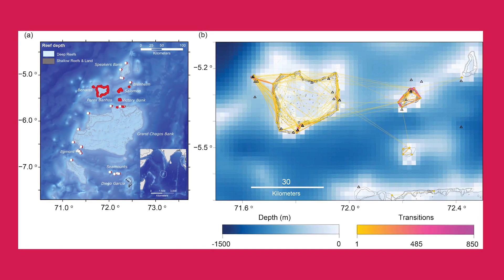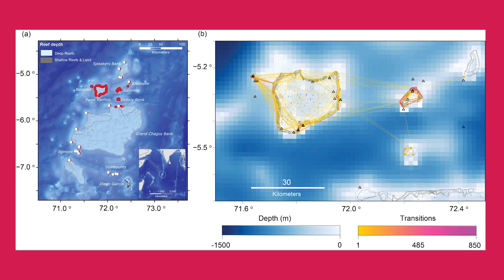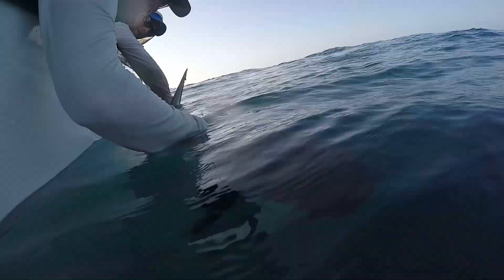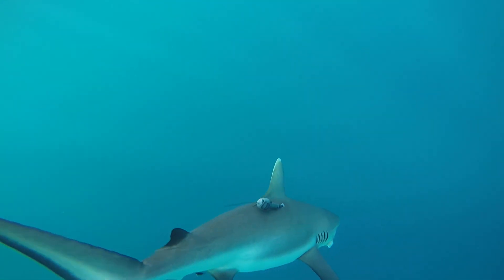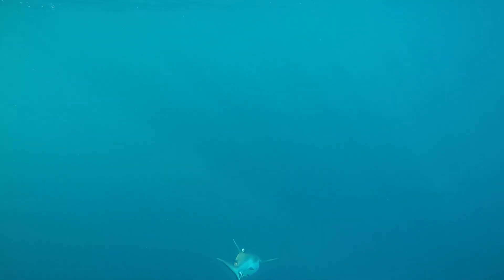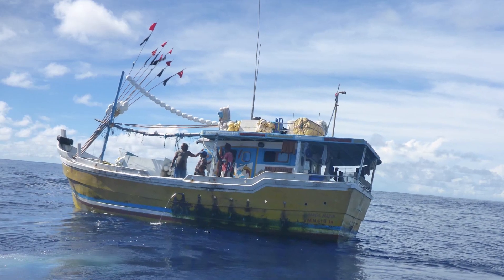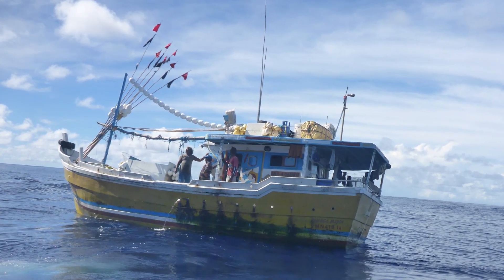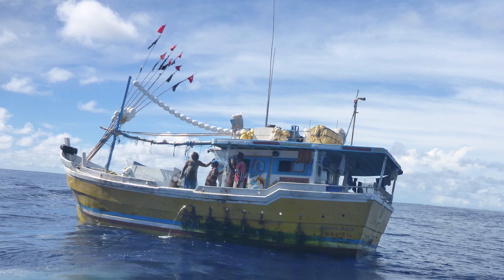Through a combination of acoustic and satellite tracking, we have established the extent to which large mobile species — from manta rays and tuna to sailfish and sharks — reside within the British Indian Ocean Territory marine protected area. In a recent study, we showed that the two species of sharks common to the reef ecosystems of BIOT, the grey reef shark and the silvertip shark, differ in their susceptibility to illegal, unreported and unregulated fishing activity, and they do so because of differential movement strategies adopted by these two species.